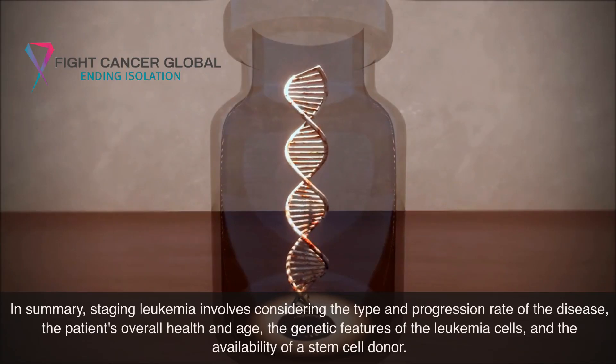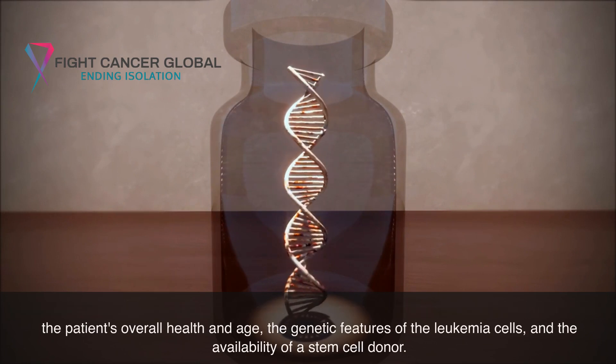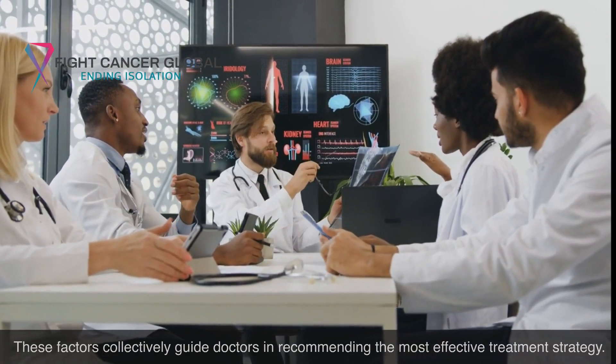In summary, staging leukemia involves considering the type and progression rate of the disease, the patient's overall health and age, the genetic features of the leukemia cells, and the availability of a stem cell donor. These factors collectively guide doctors in recommending the most effective treatment strategy.